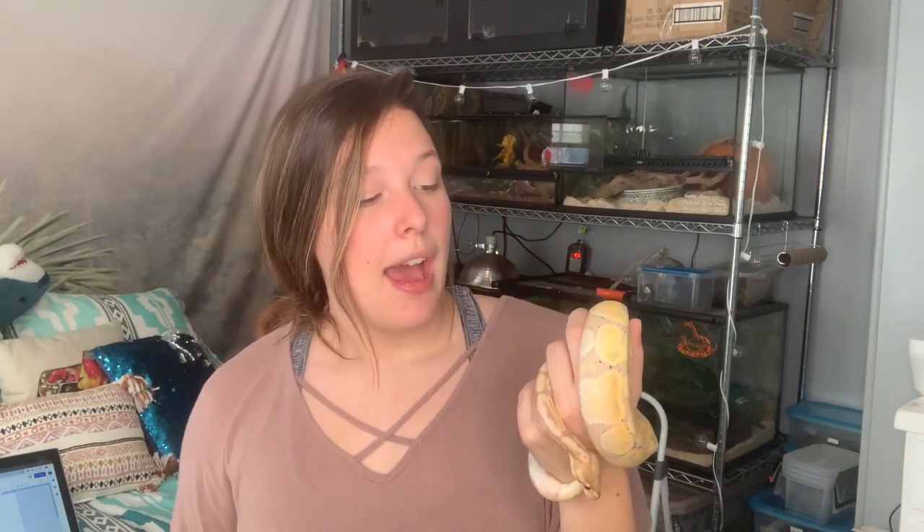Hi guys, welcome back to another video, and if you're new, welcome! My name is Zoe, but most people know me as ZA Reptiles. Today I have Snicket, my banana ball python. I don't think you guys have seen Snicket on this channel in a while — he's grown quite a bit. He sheds all the time and is growing like crazy, and I think part of that is because I switched him from mice to rats.